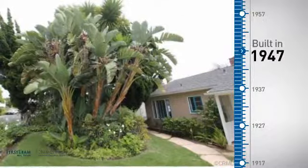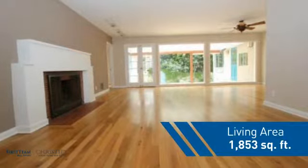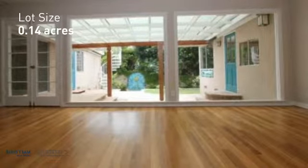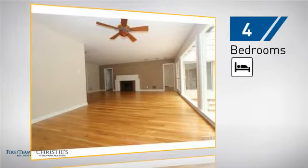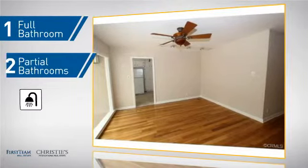This property was built in the late 40s and features over 1,800 square feet of space, giving you a spacious layout to play host or kick back and relax after a long day. Inside you'll find 4 bedrooms, so everyone has a private space to come home to, as well as 1 full bathroom and 2 partial bathrooms.